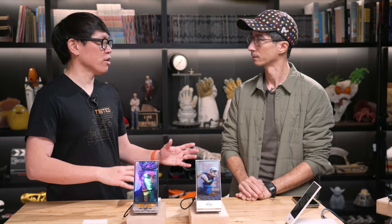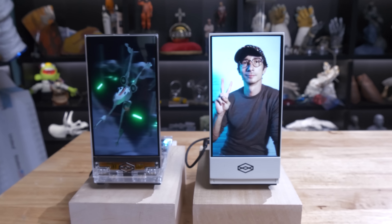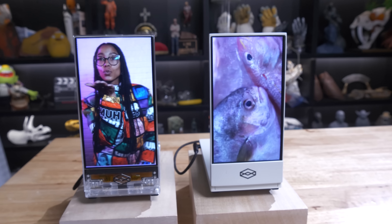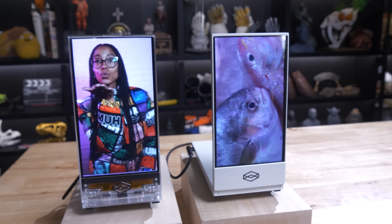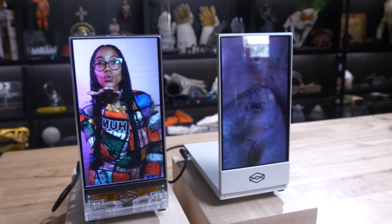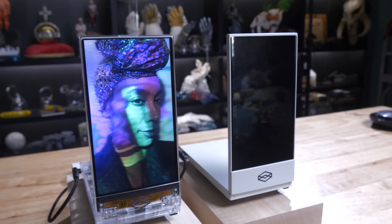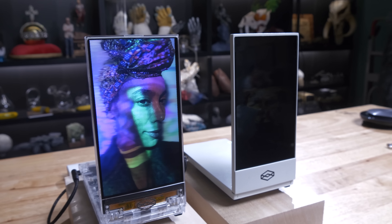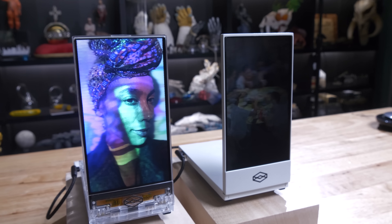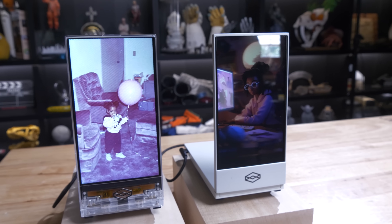You guys have tried so many different ways to present three-dimensional imagery — holograms — in a desktop format, in a way that people can not only create them and share them, but just view them. And you guys have locked onto this multi-view display essentially. That's right. To recap, can we talk about how this display works and how it might be different than what was in the Portrait? The fundamental principle is the same — just at a different level of holographic pixel density.